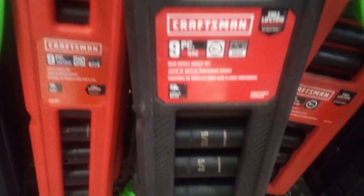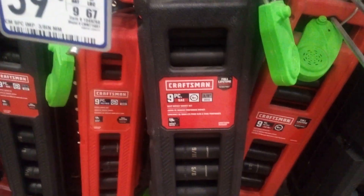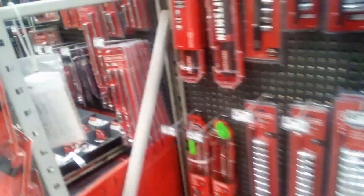These impact sockets are mainly what you want to use for breaking your lug nuts loose on your tires.